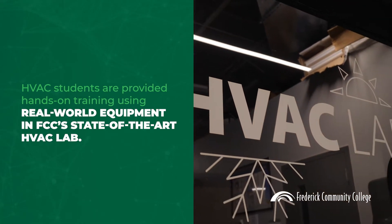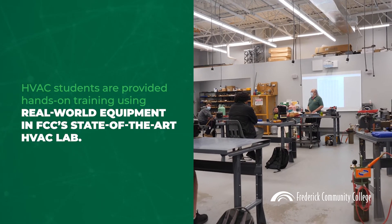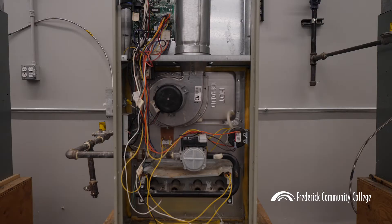HVAC students are provided hands-on training using real-world equipment in FCC's state-of-the-art HVAC lab and can earn industry credentials in addition to college credits.